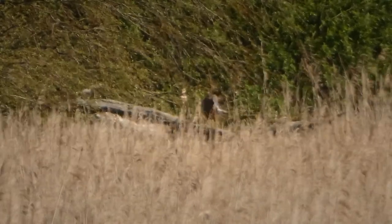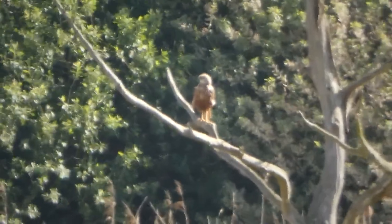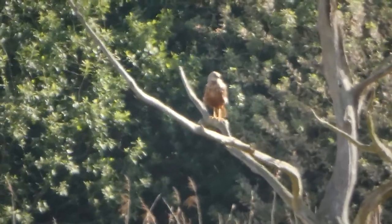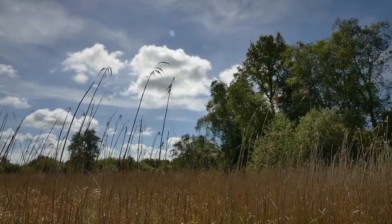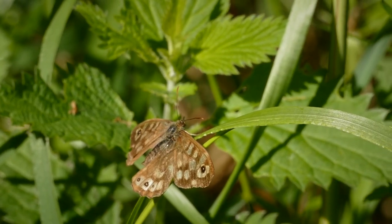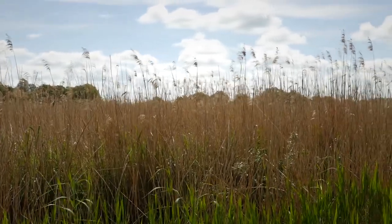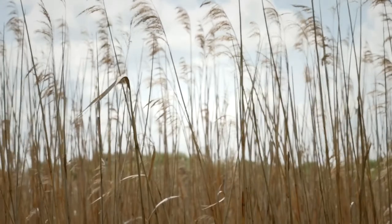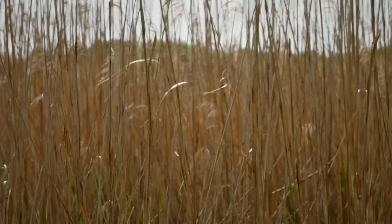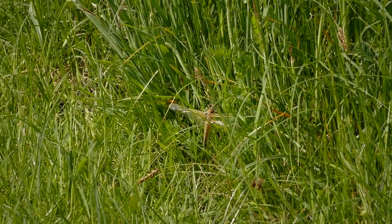We've got a male marsh harrier just on the end of the log there, preening itself. I think there are two pairs out there — two females and two males. There's the other male through the shimmering heat haze about a quarter of a mile away in the dead tree. Moving on, we've got a really ragged-looking speckled wood butterfly on view, and we can hear sedge warblers mainly and the odd reed warbler too in among the reeds. A dragonfly — you can see its wings glistening — it's a four-spotted chaser.